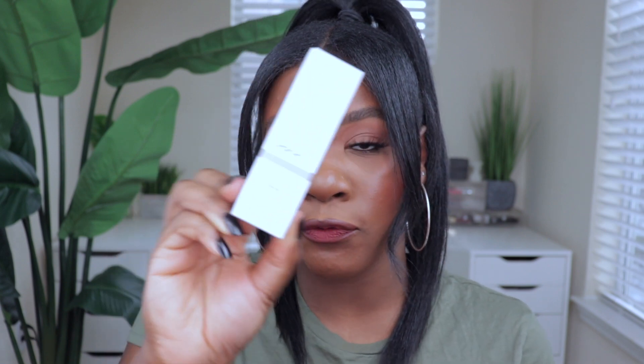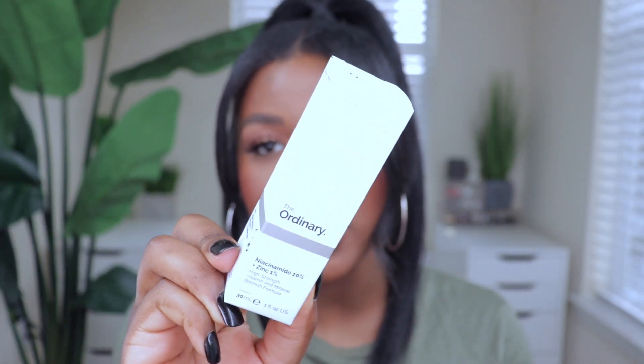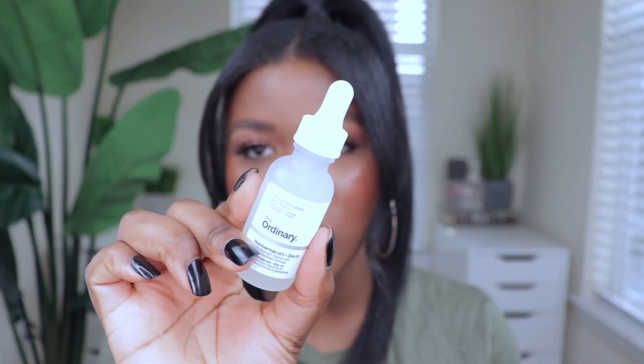I also got The Ordinary Niacinamide 10% + Zinc 1% High Strength Vitamin and Mineral Blemish Formula. I picked this up because I went to Sephora a couple weeks ago and told them my issue was dark spots and breaking out, and somebody recommended this for me. It's supposed to help get rid of dark spots, acne, and all of that. It has a dropper-type packaging. I've been breaking out on my forehead and cheeks — honestly probably because I haven't washed my brushes.